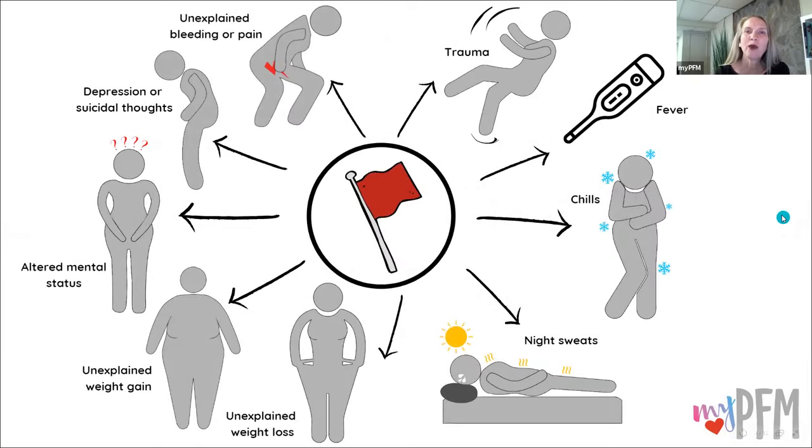There are some red flags — basically warning signs. If you have any of these red flags, make sure you get checked out. If you had trauma, or a fever, chills, night sweats, unexplained weight loss, unexplained weight gain, altered mental status — which is confusion, not being oriented to person, place, or time — depression, suicidal thoughts, and unexplained pain or bleeding.